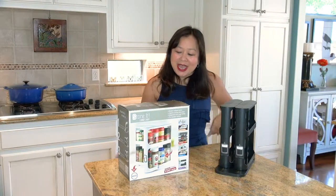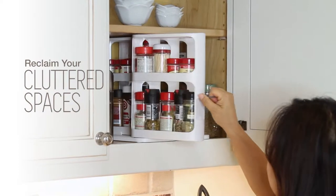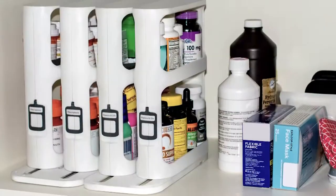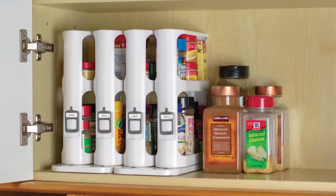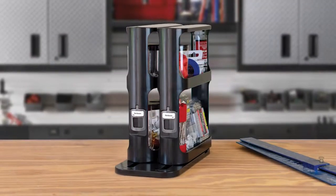Hi folks! What you're looking at is a Store It Cabinet Caddy. Reclaim your cluttered spaces. Organize your medicine cabinet, easily find your spices, declutter your bathroom vanity, and reclaim your workbench.